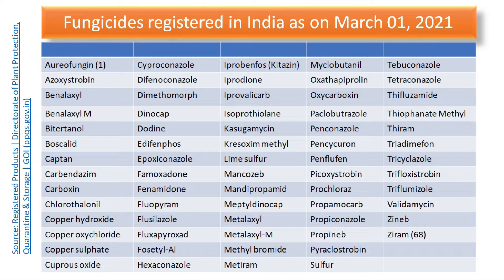This list can also be divided into two categories. Some fungicides have been in use for a very long time — for example, lime sulphur, mancozeb, carbendazim, copper compounds like copper hydroxide, copper oxychloride, and copper sulphate. Then we have carboxin and oxycarboxin, which are the first systemic fungicides discovered in the 1960s. These fungicides are now registered for use in India.